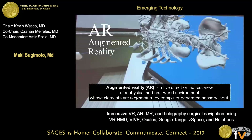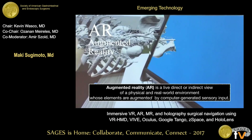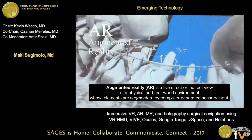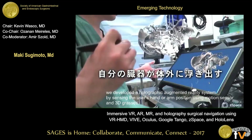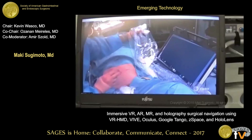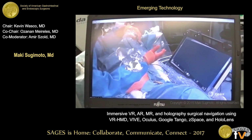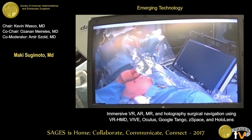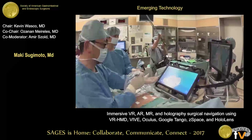They can walk into the abdominal field. Moving to another topic: augmented reality. AR is a live direct or indirect view of the physical real-world environment. You can capture the patient anatomy outside from a monitor by using the Z-space. We developed a holographic augmented reality system by sensing the user's hand and arm position using a motion sensor and 3D glasses. During actual surgery, under sterile conditions, you can see the patient's 3D models in front of the patient in the air, and you can manipulate the patient-specific CT data.